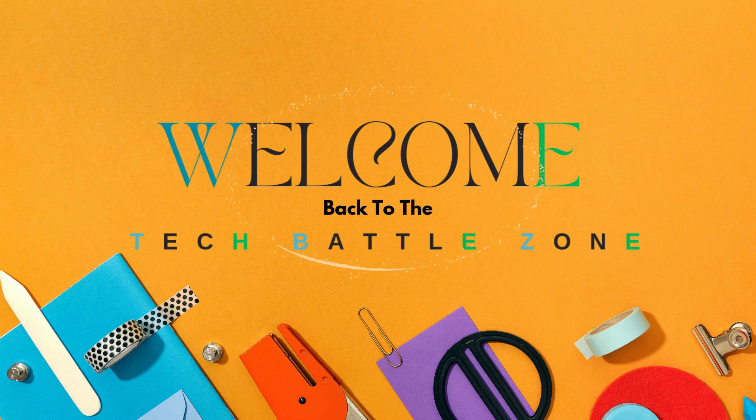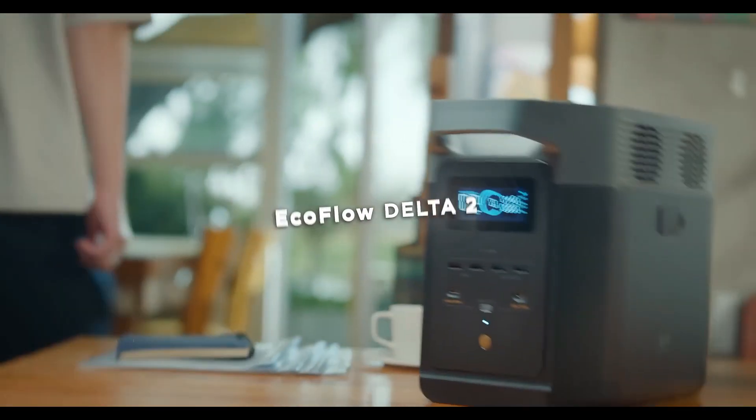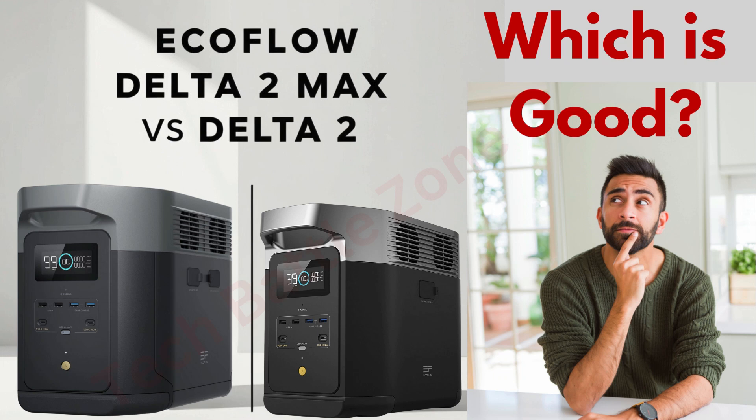Hey everybody, welcome back to the Tech Battle Zone. Today we're comparing two of the most popular EF EcoFlow portable solar generators: the EcoFlow Delta 2 Max and Delta 2.